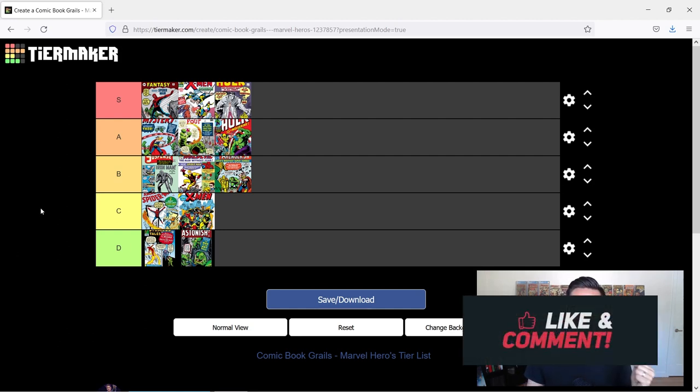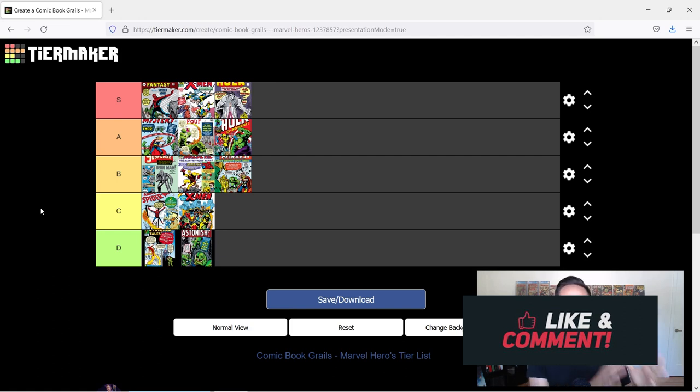So that is my tier list — those are my Marvel superhero comic book grails. Those are my picks and I am sticking to them. Let me know what you guys think. Let me know if you think I'm absolutely wrong — you can scream at me in the comments. Tell me that Fantastic Four should be an S tier book. Let me know what you guys would pick in your list. Drop me a like, comment, subscribe if you're enjoying the content, and I'll see you in the next video.